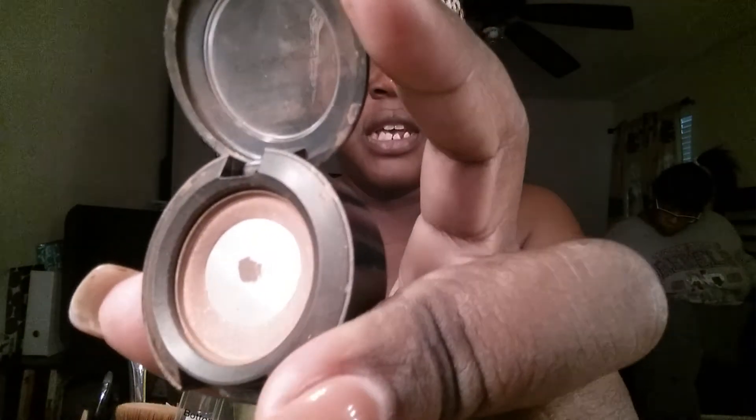I'm also going to use this MAC eyeshadow in Texture, which I use as my transition color. You can see I've hit pan on it — I want to get another one, but I want a matte brown, so that's why I'm going to treat myself to the new Tarte palette. I'll give you a review when I buy it — I'm going to use my Sephora gift cards to get it.